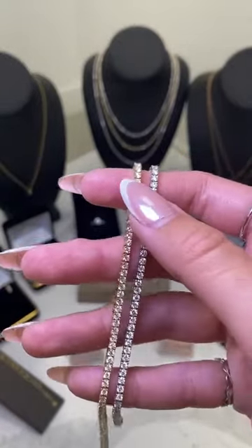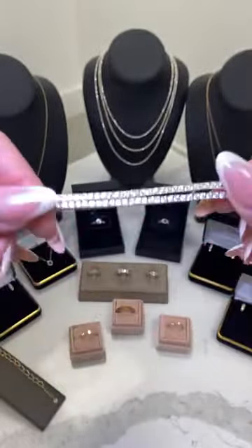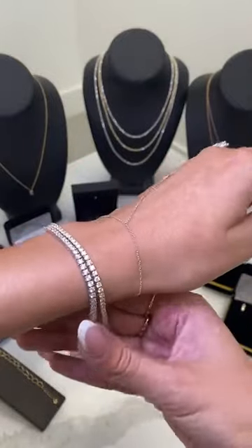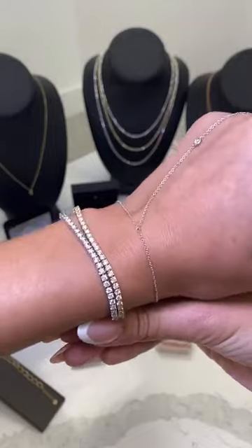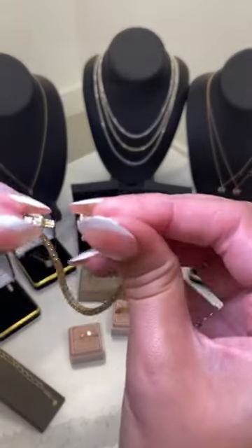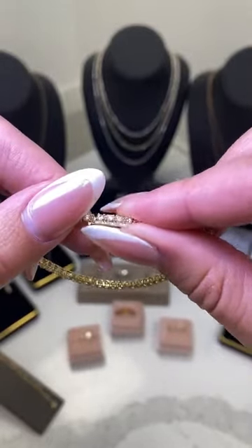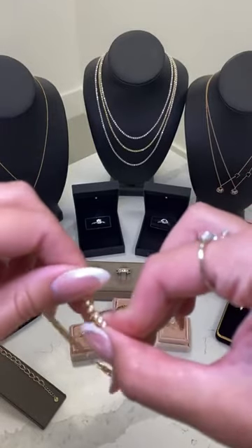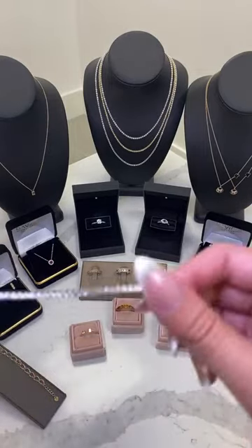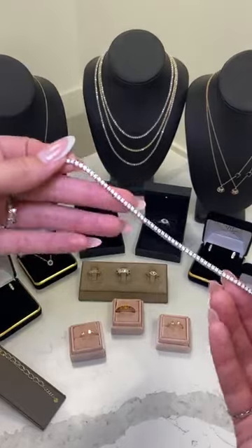These are approximately 3 carats, 7 inches in length, and weigh approximately 8.9 grams. They also have great clasps on the end to make sure you don't lose them — you just slide them in and they're locked in nice and secure. When you take it off, just press and it opens right up. Again, starting at $1,999, with 40% off it goes down to $1,200.